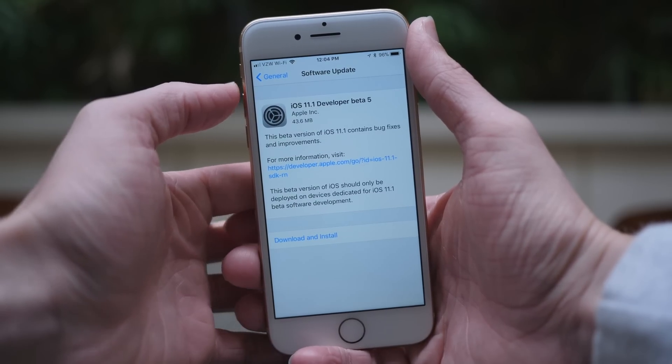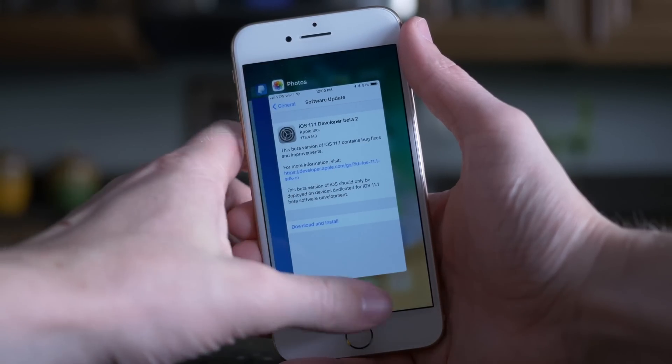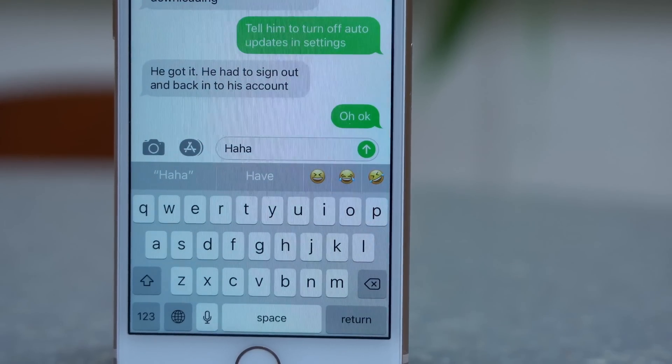iOS 11.1 is shaping up to be a pretty solid update. We have a few small animation changes, 69 new emoji characters, the return of the 3D Touch multitasking gesture, and we even have some new emoji recommendations on the QuickType keyboard — additional emoji recommendations when you're typing out a text message.